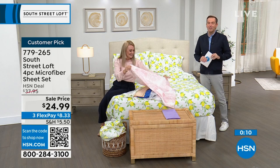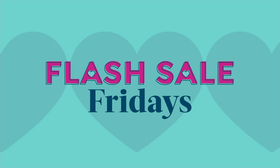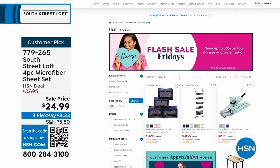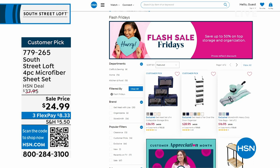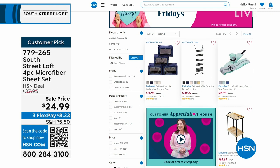It's Customer Appreciation Month and every day we're doing something special, including Flash Sale Fridays — scoop up some great bargains. Go to hsn.com and check out some must-haves in storage and organization. They are amazing today if you're looking for storage for the bedroom or the closet — big deals all on FlexPay. The night is still young and we have some fun ideas.